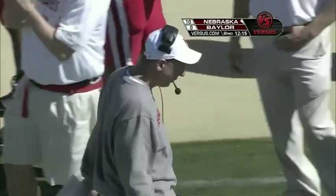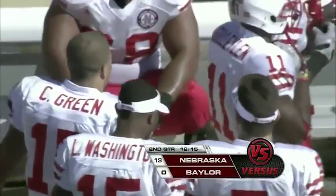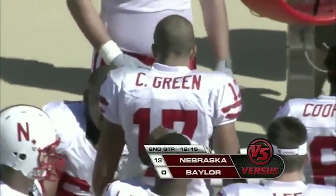Alex Henry — two for two today, 24 straight field goals made inside the 50-yard line. But they wanted the seven — they have to settle for three. And they lead it by 13.